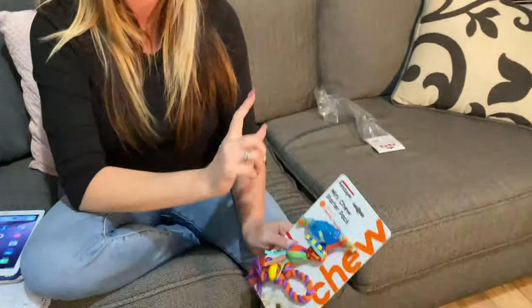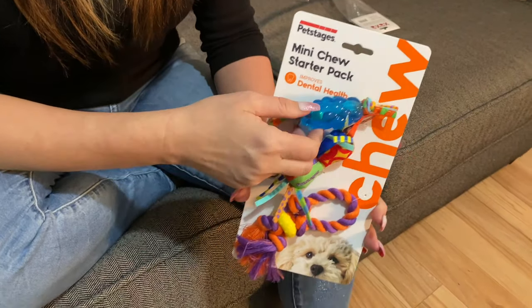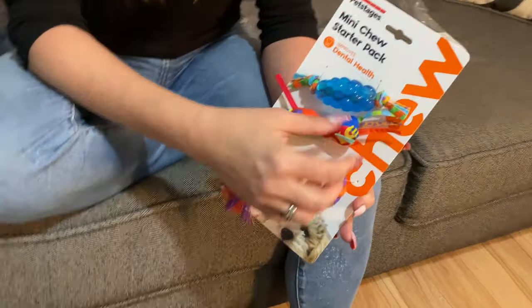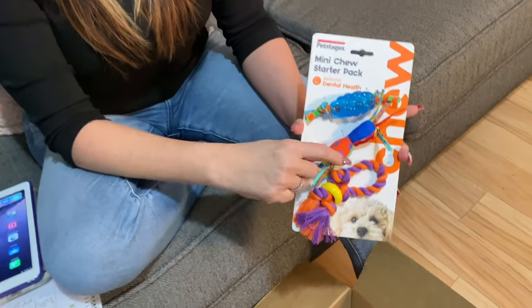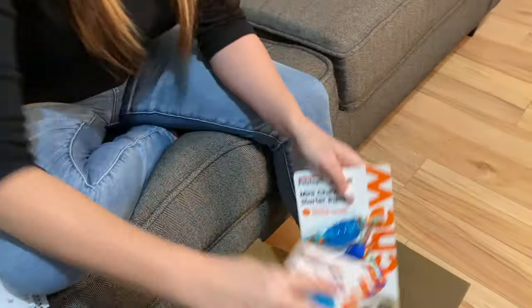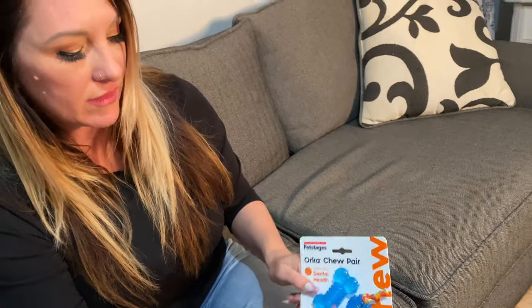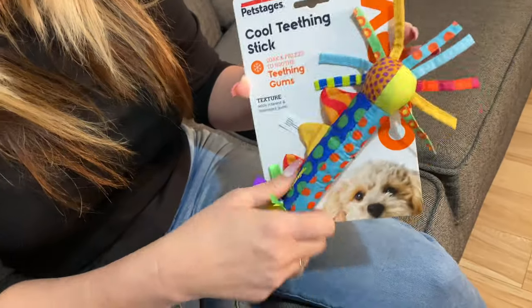Another product I really love is Pet Stages. They make Pet Stages in Nylabone and different lines, but the Pet Stages puppy toys are made of really good quality. These are things they can chew on, grab hold of, and carry around. These type of toys will last for a very, very long time — I've never seen them destroy one. I also love this cool teething stick, another Pet Stages toy. I give it to my dogs to play with generally, but it's made so you can soak and freeze it so when they're teething, they can chew on it and it soothes their gums.